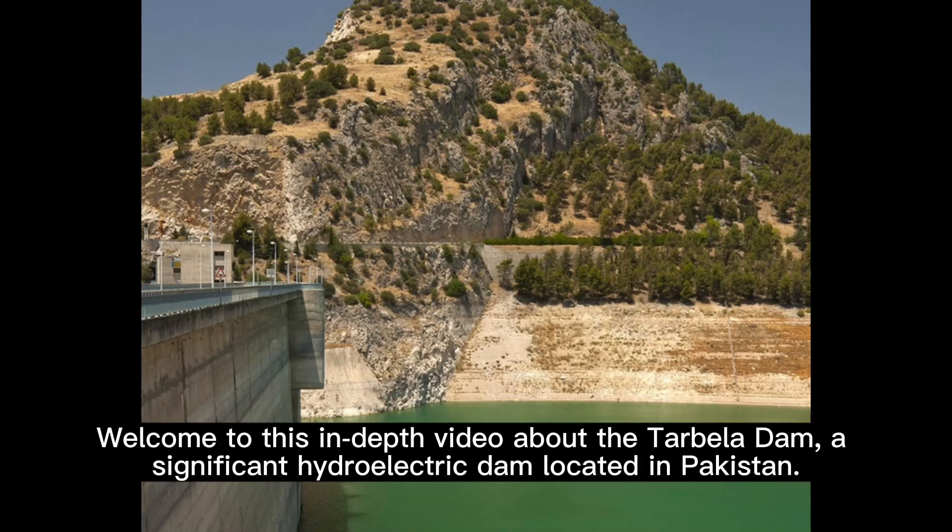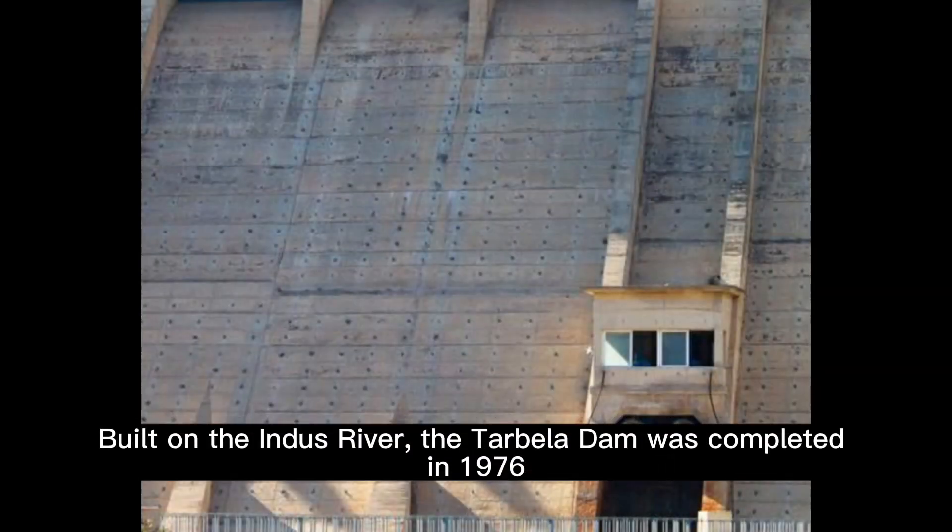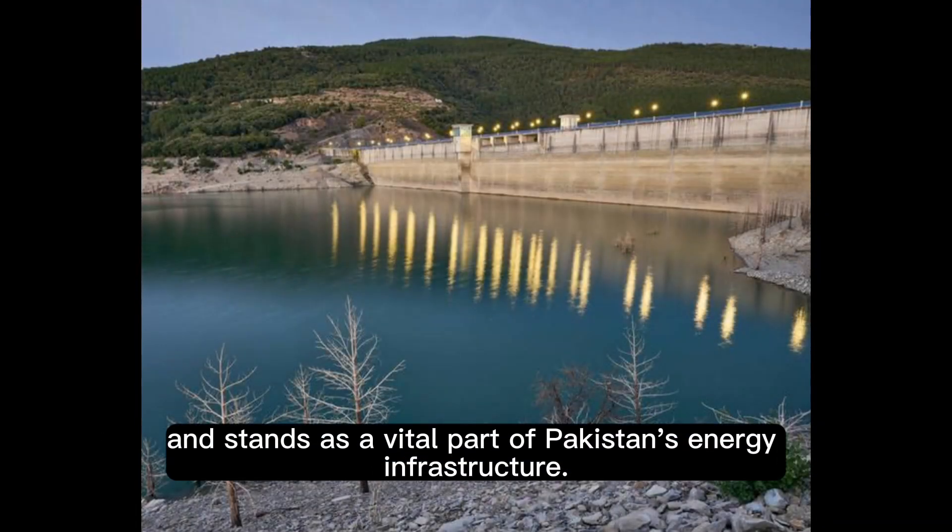Welcome to this in-depth video about the Tarbala Dam, a significant hydroelectric dam located in Pakistan. Built on the Indus River, the Tarbala Dam was completed in 1976 and stands as a vital part of Pakistan's energy infrastructure.